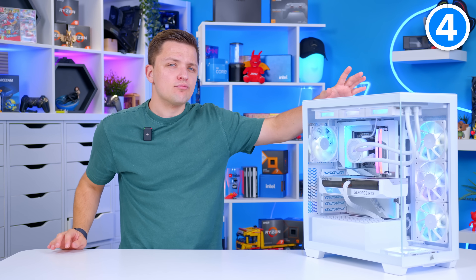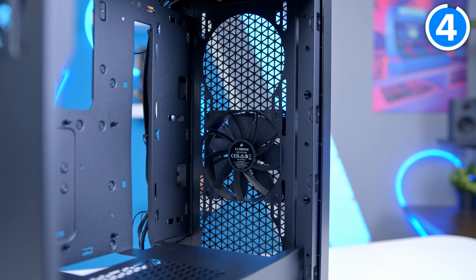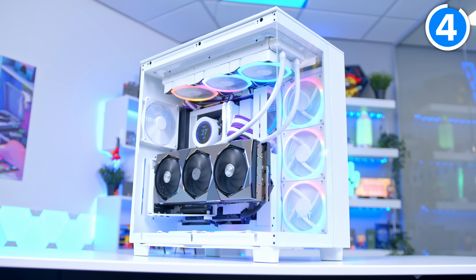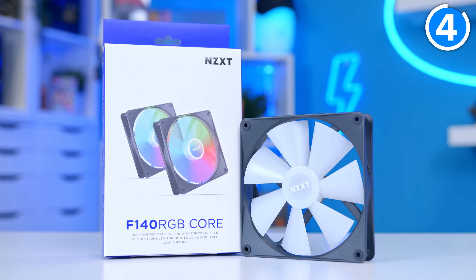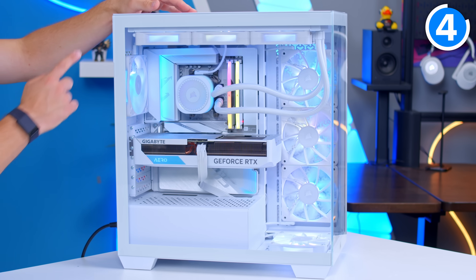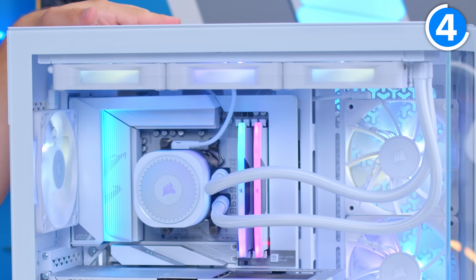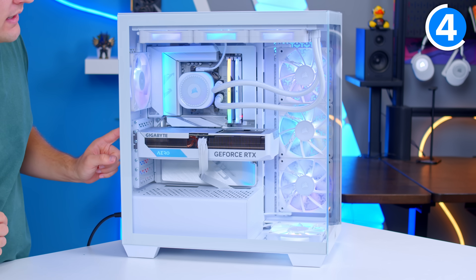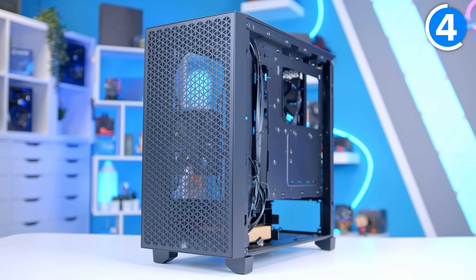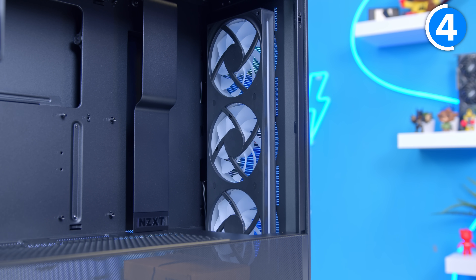Another area where people make mistakes is airflow. I don't want to be basic and say you need a case with mesh and you need fans — yes, without fans you're going to be in trouble. But there are a few key tricks you can use to increase airflow and fan count without spending a load of money on brand new fans. One way is with a radiator and an all-in-one cooler. Large all-in-ones like a 360mm unit not only keep the CPU cool — something increasingly important with modern chips — but also add more airflow to your build. Some cases come with fans and even if you don't like them, you can hide these away in less visible areas.